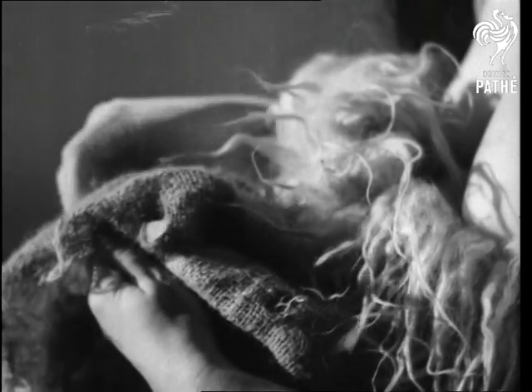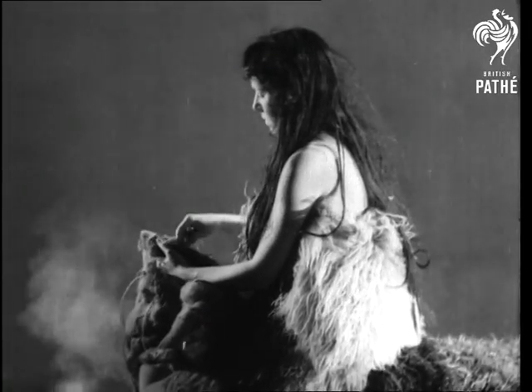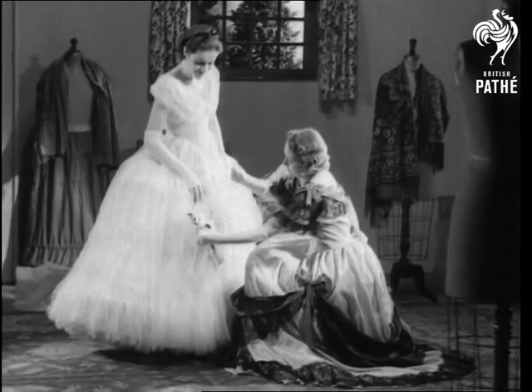As ye rip, so shall ye sew. For sewing, primitive women used a primitive needle, but with the crinoline in the 18th century came the sewing machine.